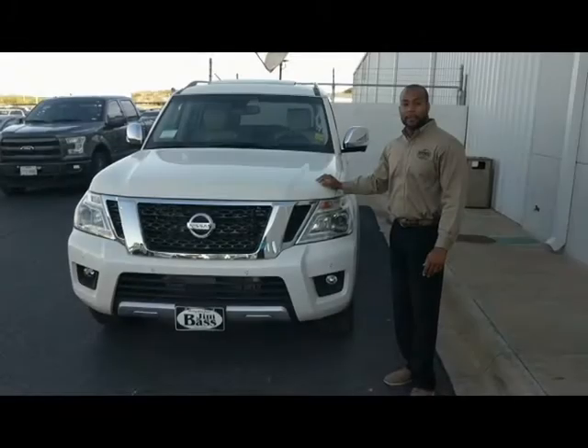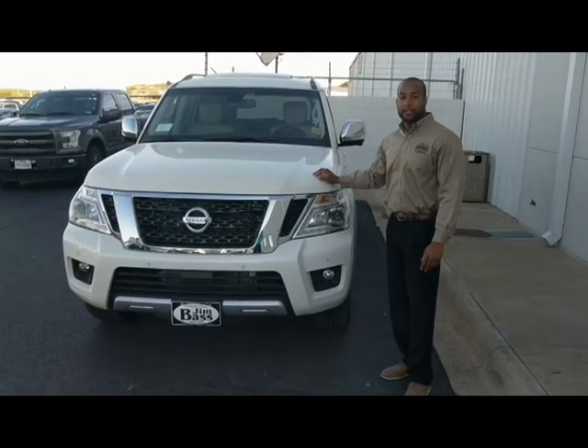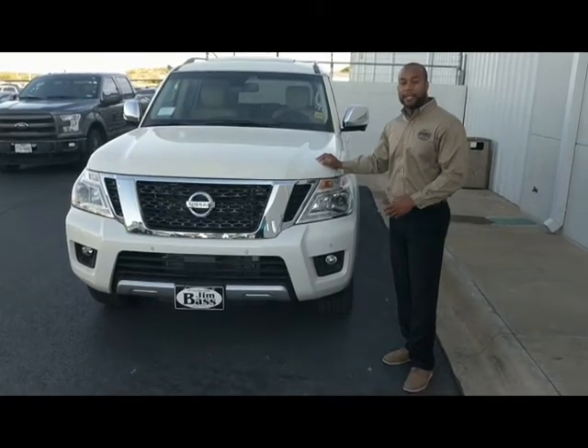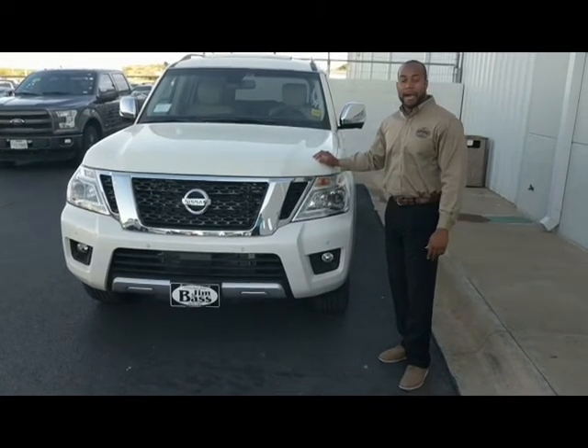It's Walk Around Wednesdays at Jim Bass Cars and Trucks. Good morning everyone, this is Damian Toms here at Jim Bass Nissan. Another segment of our Walk Around Wednesday. Today we're going to go over the 2017 Nissan Armada Platinum Edition.